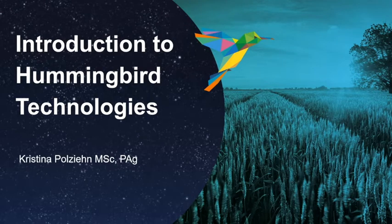Hi, my name is Christina Polzine and I'm the business account manager for Hummingbird Technologies in Canada. I've currently worked as an agronomist for the last 15 years and have recently joined the Hummingbird Technologies team in Canada.